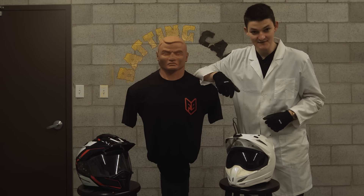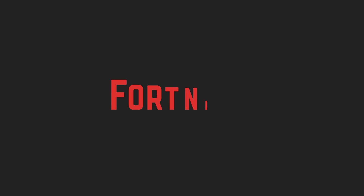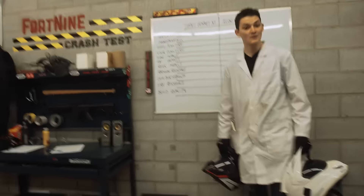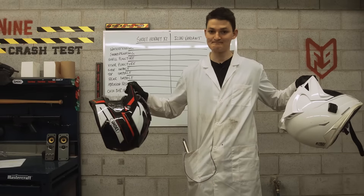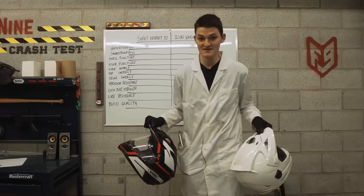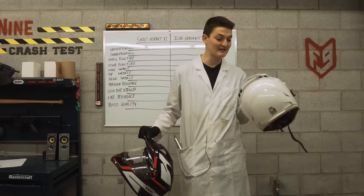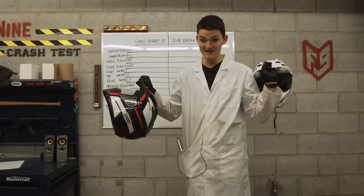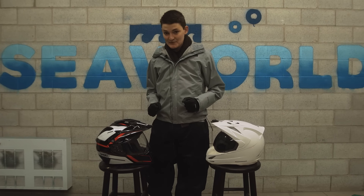Hello, I'm RyanF9 and this is a safety showdown: Icon Variant vs. Shoei Hornet X2. When it comes to dirt-style helmets that are primarily at home on the pavement, well, you're looking at them. That's why so many people are faced with this decision: Do I want America or Japan? Do I want DOT or Snell? Do I want a layman's $400 bucket or a nobleman's $800 status symbol? It's a hard choice. In the War of Waterproofing, SeaWorld is our battleground.